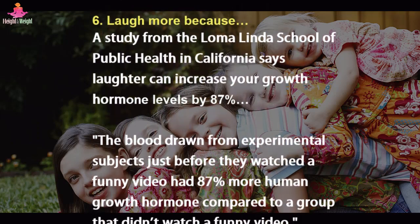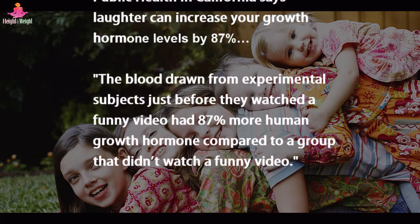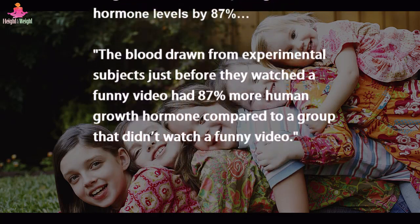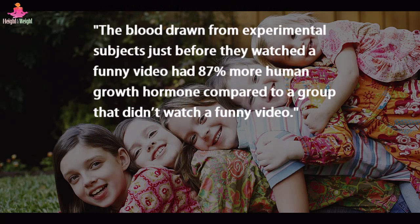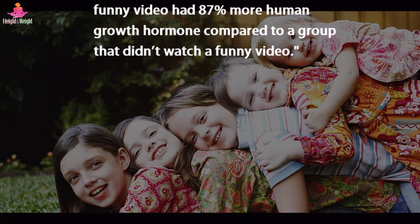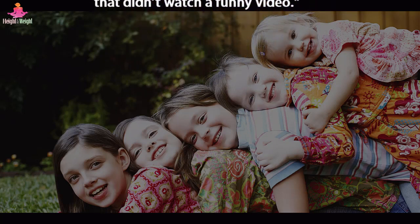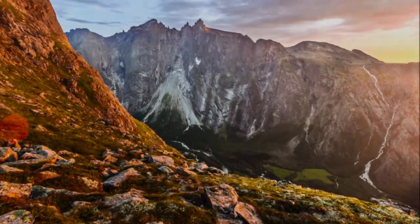Tip 6: Laugh more. A study from the Loma Linda School of Public Health in California says laughter can increase your growth hormone levels by 87%. Blood drawn from experimental subjects just before they watched a funny video had 87% more human growth hormone compared to a group that didn't watch a funny video.